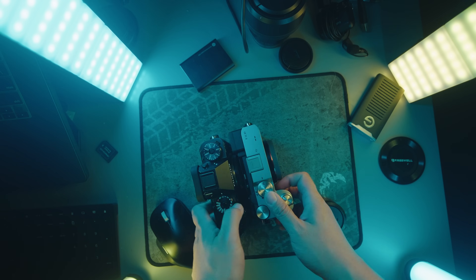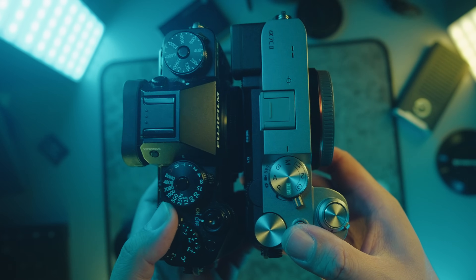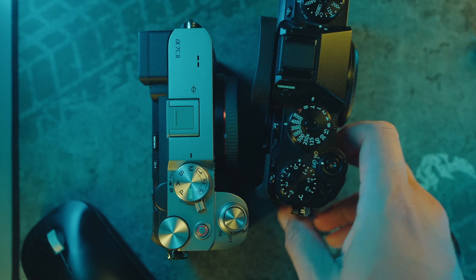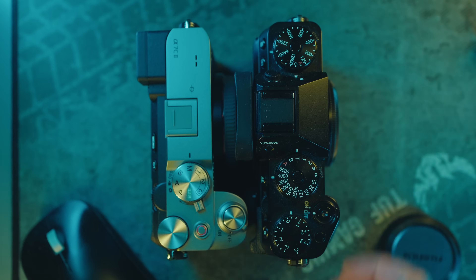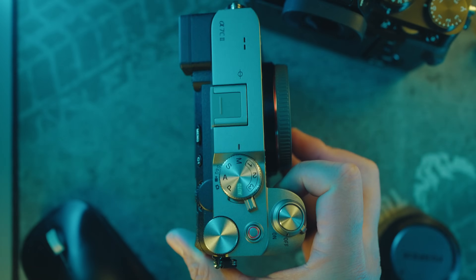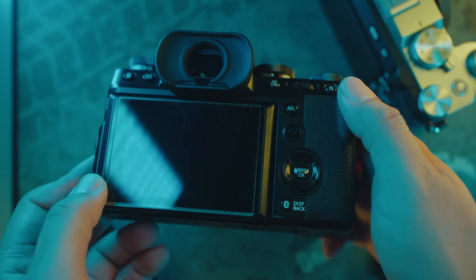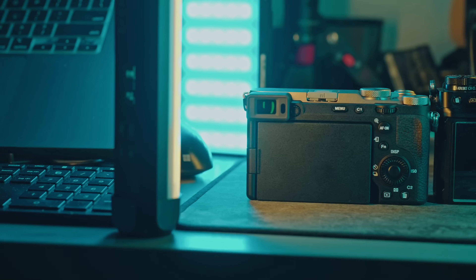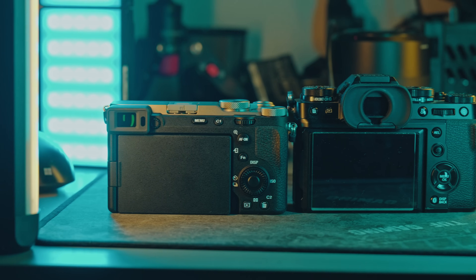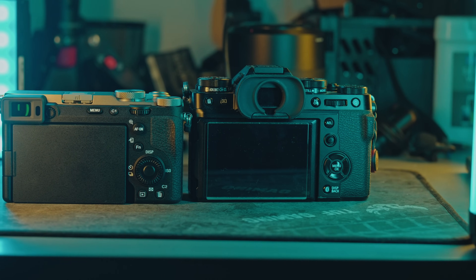The Sony a7C2, despite being a full-frame camera, surprises with its compactness. Compared to the X-T5, the Sony a7C2 is notably shorter, giving it a truly compact feel. Sony opted for a side-mounted electronic viewfinder, providing a rangefinder-style experience. On the contrary, the X-T5 places its EVF in the middle, a design preference that caters to diverse users' tastes. The Sony a7C2's EVF has seen an upgrade from its predecessor, but personally I still find it underwhelming. The magnification leaves much to be desired — to me, it just sucks.